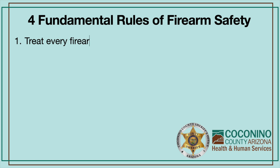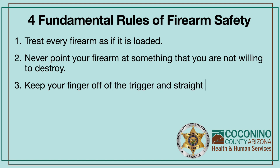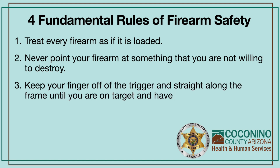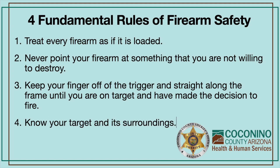There are four fundamental firearm safety rules that are universal. The first is treat every gun as if it is loaded. The second is never point your firearm at something that you are not willing to destroy. The third is keep your finger off the trigger and straight along the frame until you are on target and have made the decision to fire. And the fourth is know your target and its surroundings.